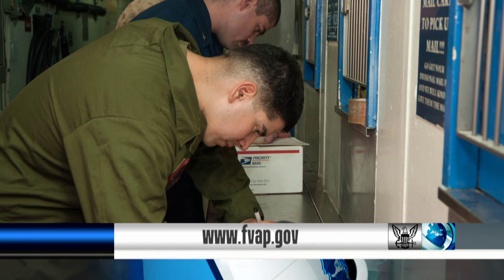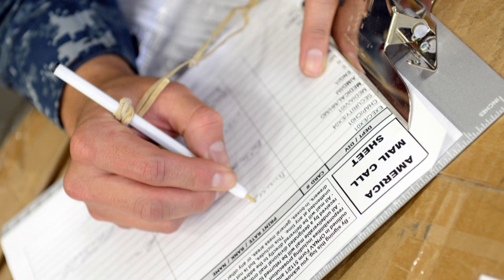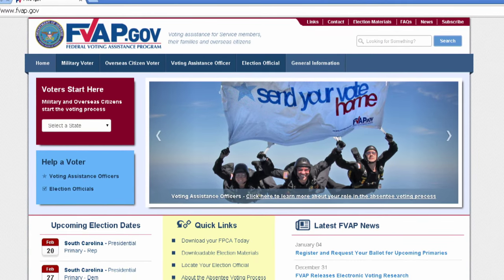Or you can use the Federal Voting Assistance Program website. You can also download the SF-76 form, fill it out, and mail it in using the prepaid envelope. The easiest way for you to register is by using the Federal Voting Assistance Program's website. Visit the CNIC website for more information.